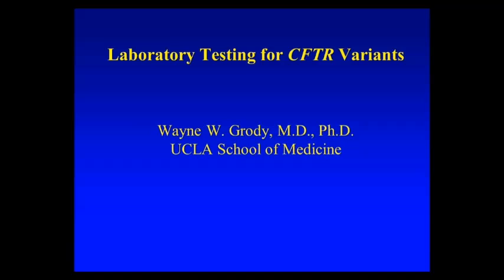Our next speaker today is Dr. Wayne Grody. Dr. Grody is a professor in the departments of Pathology and Laboratory Medicine, Pediatrics, and Human Genetics. He also directs the Molecular Diagnostic Laboratories and the Clinical Genomics Center at the UCLA School of Medicine.